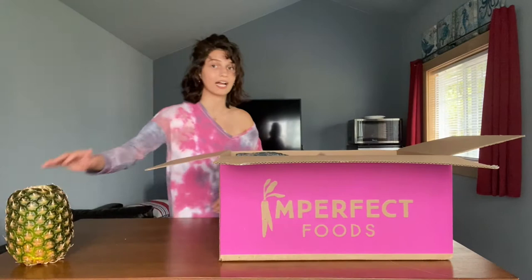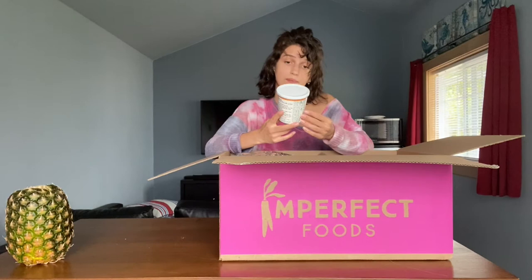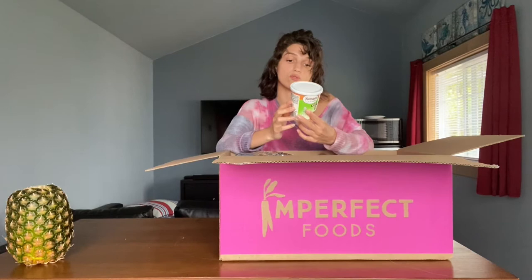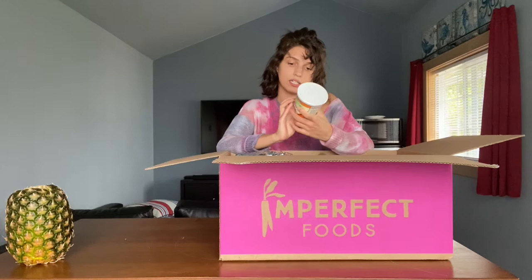Next thing — like I said, they also have snacks. I have a cinnamon sugar cake cup mix from Namaste Foods for Everyone. I am about to get my period and I've just been craving sweet things, so I got this. And this is vegetarian — looks like it might even be vegan. Yeah, it's vegan. Cool, so I got one of those.